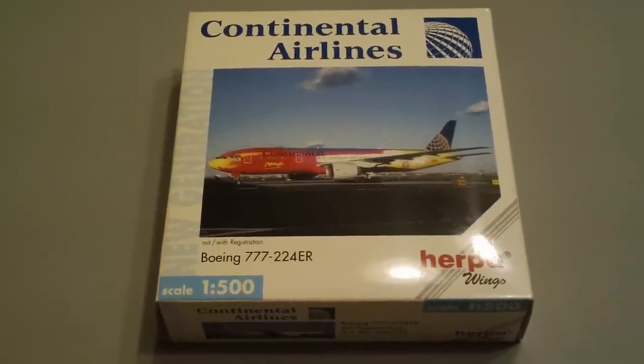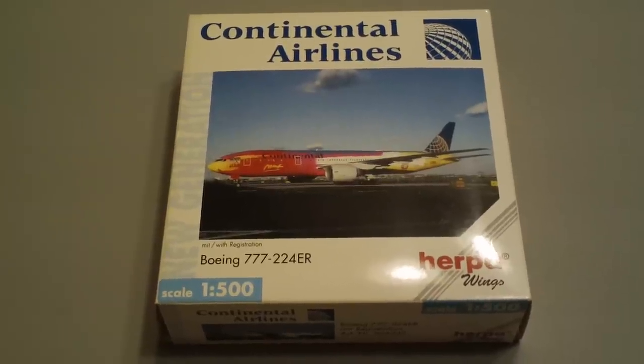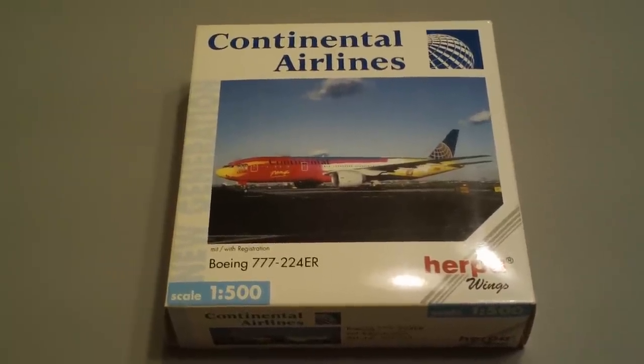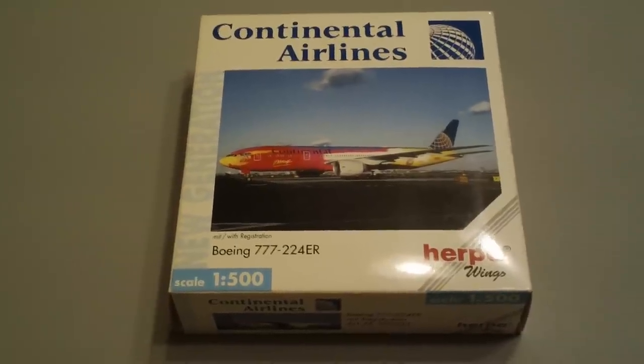I didn't get it from there. I actually got it from somebody overseas — somebody in England I won it from on eBay. I know that these planes go for quite a bit of money. I got it for a good deal; I think it was around 20 or 25 bucks plus postage.